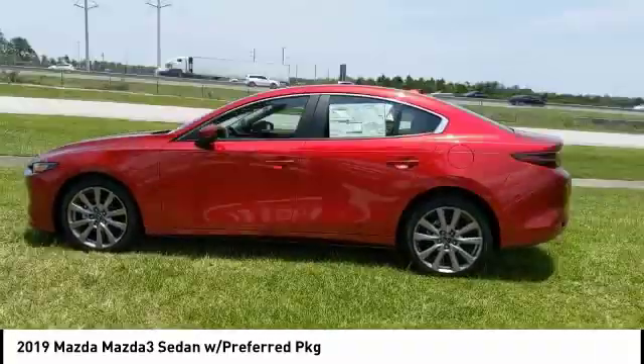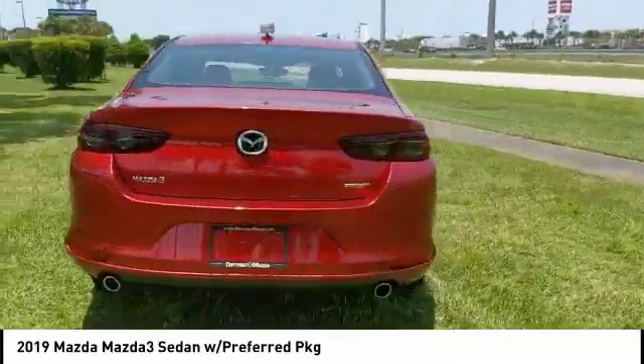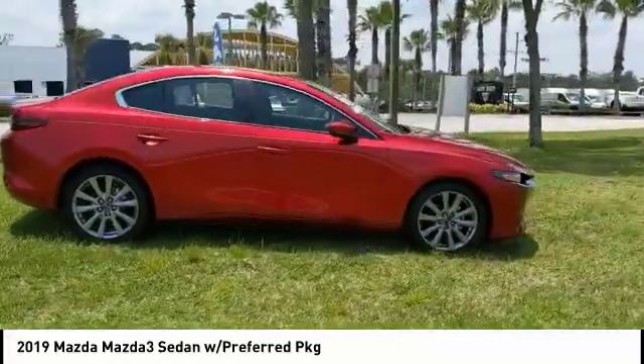Intermittent wipers, daytime running lights, engine immobilizer, integrated turn signal mirrors, rain sensing wipers. Wouldn't you look great in this vehicle? Stop in today and see for yourself.